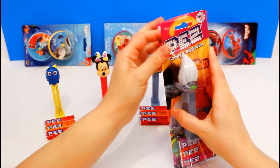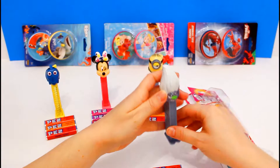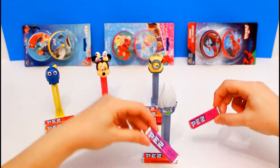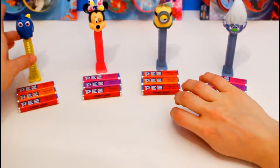And last, we have Guy Diamond from Trolls. He's very sparkly. Here he is. He's so funny — look at how big his hair is. And he's really shiny and glittery. He came with, just like Minnie Mouse, raspberry, grape, and strawberry candy.